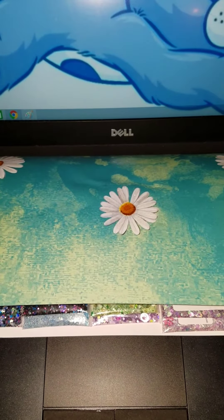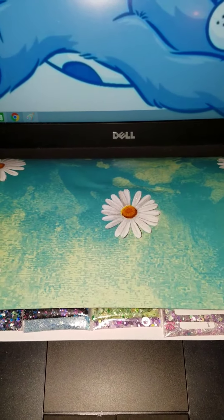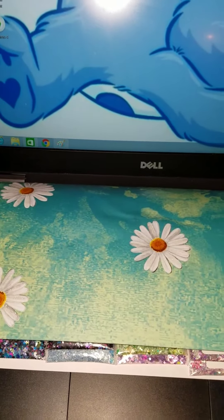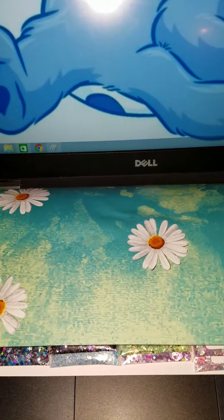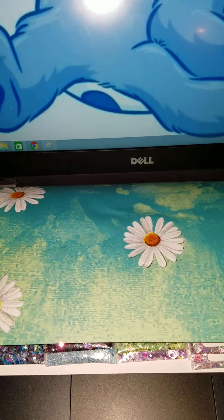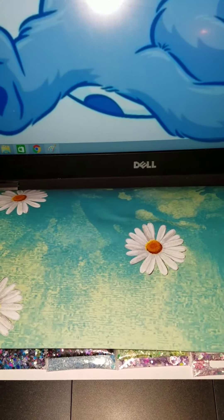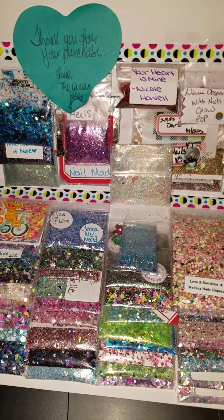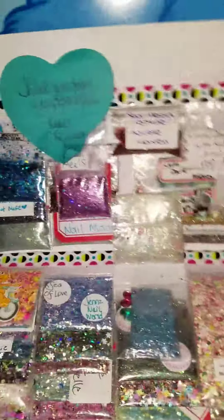Hello ladies and gentlemen, it's your girl — I do hair, I do nails — and I am coming to you today with a 50 glitter mix pouch from Pooh's Corner on YouTube. Some of you know her by Queen Bee, that's what it is, yeah okay.